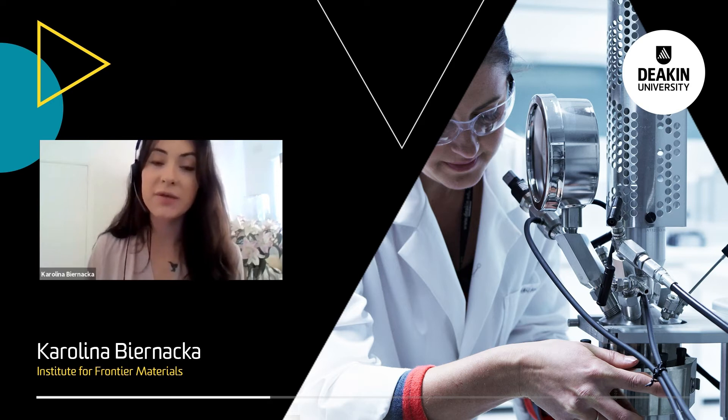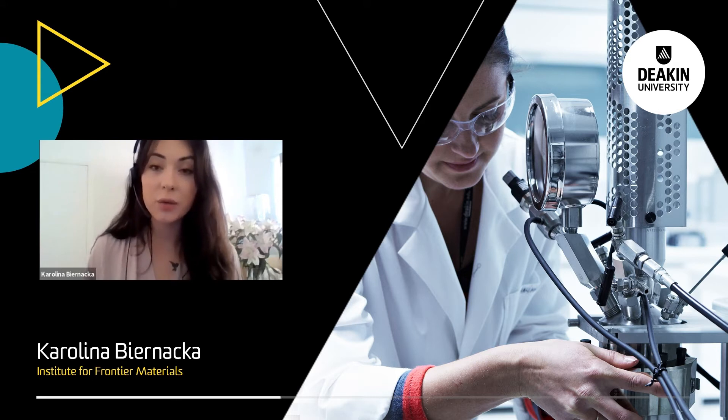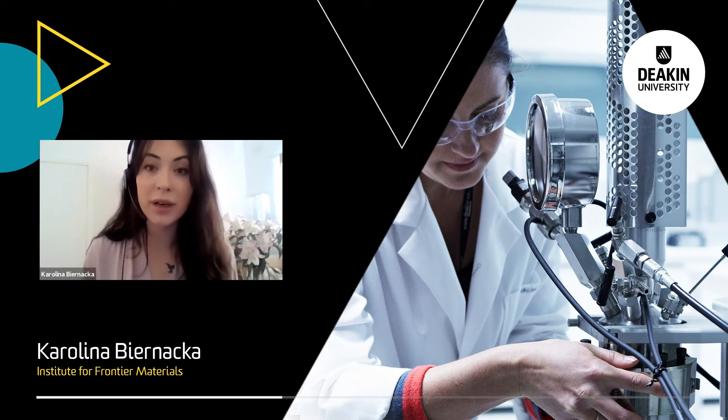It's very important to have an understanding of the difference between academia and industry. By undertaking different placements or internships, you will be able to understand this more and decide what you want to do next and what's better for you.